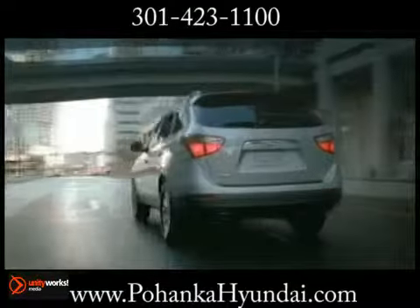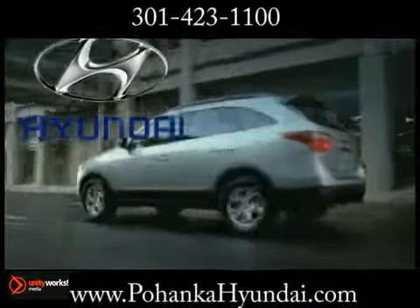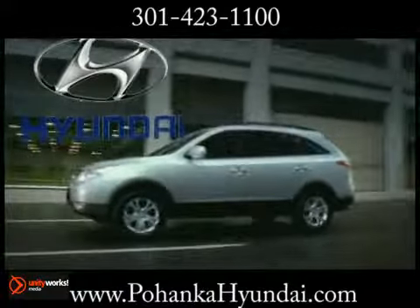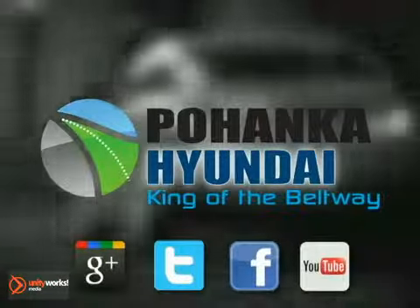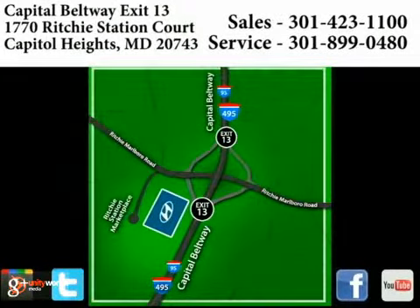The 2013 Hyundai Veracruz — the proverbial beauty with brains. Visit Pohanka Hyundai, King of the Beltway, today. We're conveniently located on the Capitol Beltway at exit 13, 1770 Ritchie Station Court in Capitol Heights, Maryland.